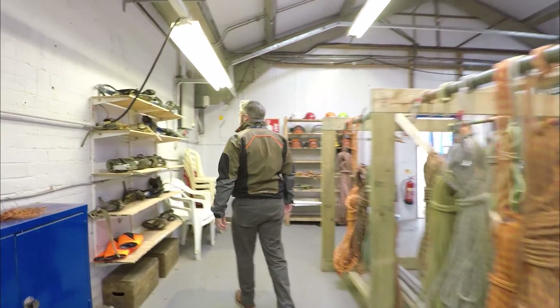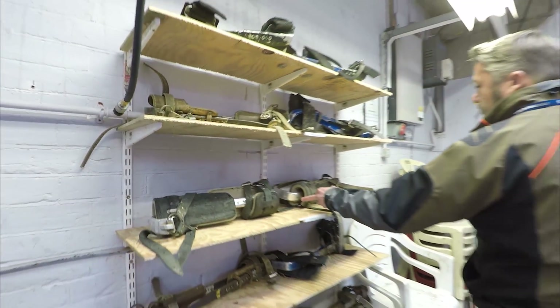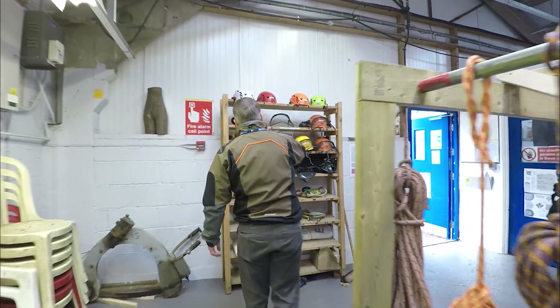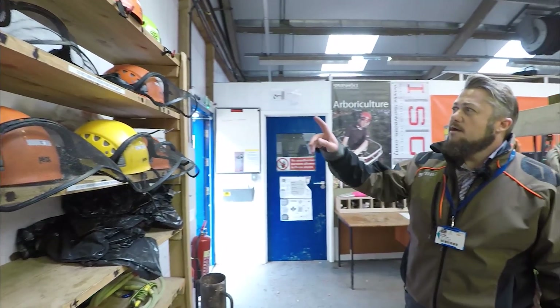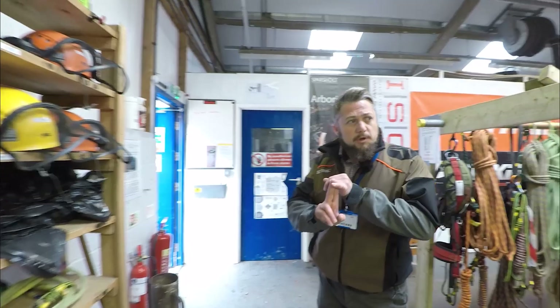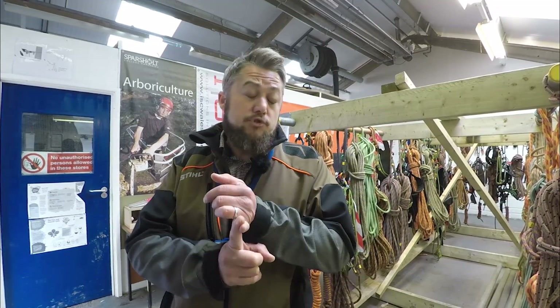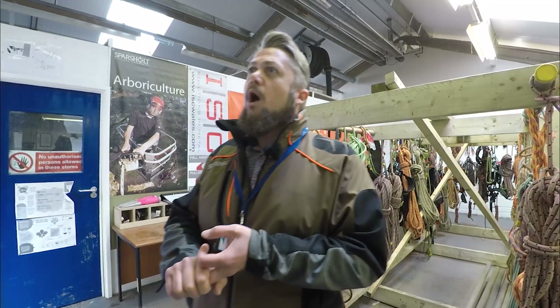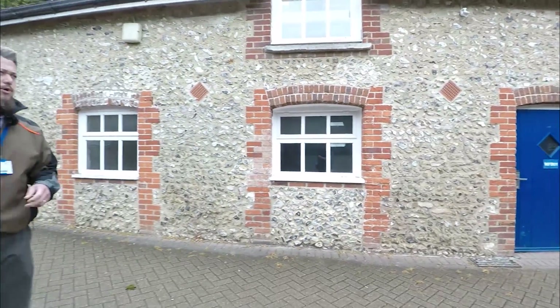These are our climbing irons or spikes. When we climb a tree that has no branches, or when dismantling a tree, we strap these to our legs and the spike goes into the timber. We do have a small range of helmets you can use — I'd recommend getting your own if you can afford it so you don't have to share head sweat with other students, but we have got them should you need them. Whilst we're talking about PPE, on Level 2 and Level 3 courses, because of chainsaw use, you'll need chainsaw trousers, chainsaw boots, and chainsaw gloves when you start the course. For Level 1, you just need work boots and work gloves.